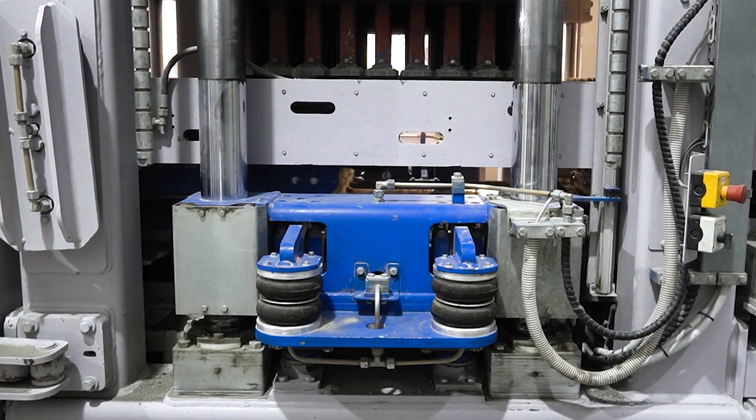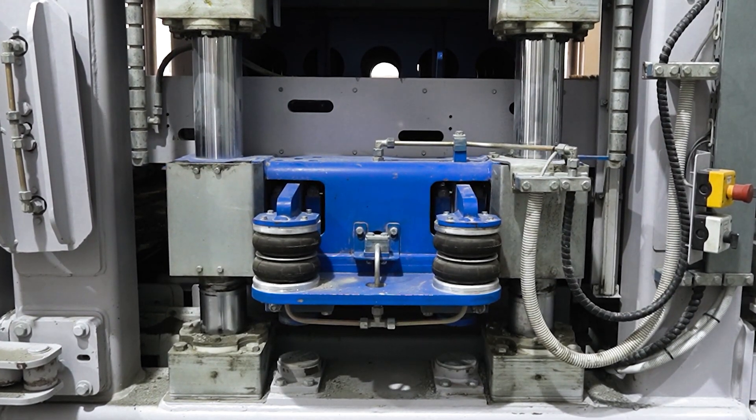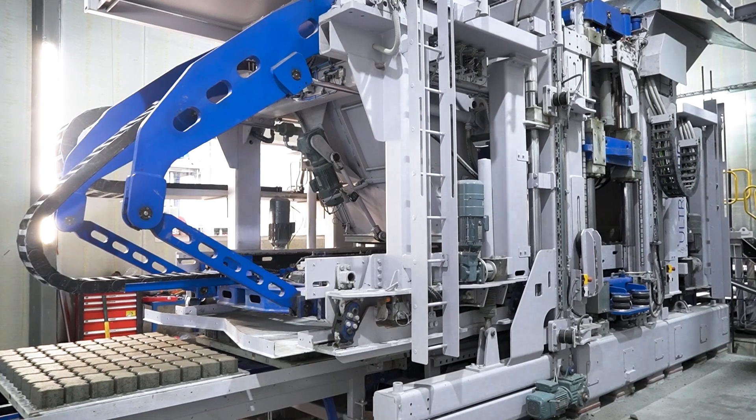These technical design features of the Ultra 3000 result in lower cement consumption, high compaction, excellent dimensional consistency of products and fast cycle times.